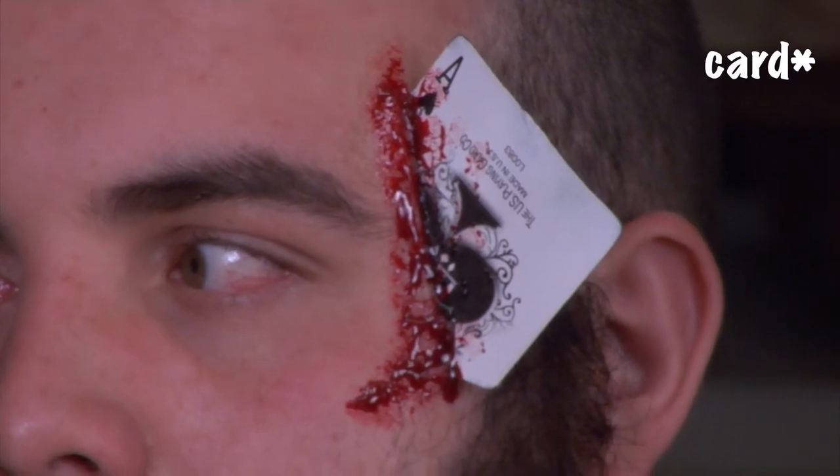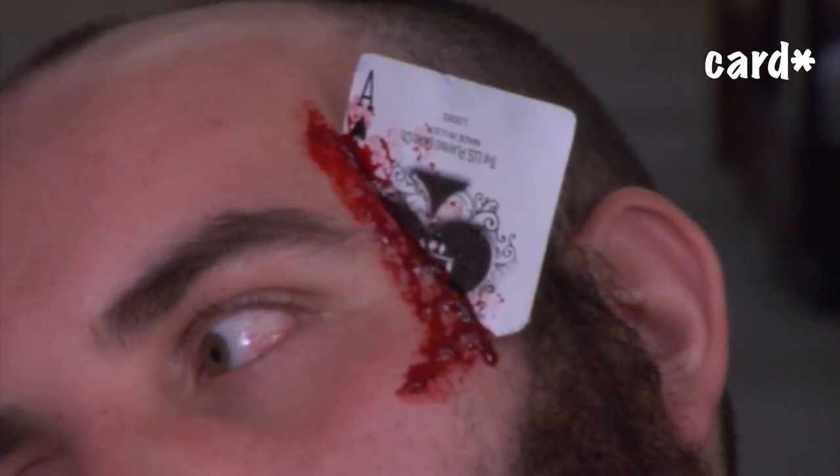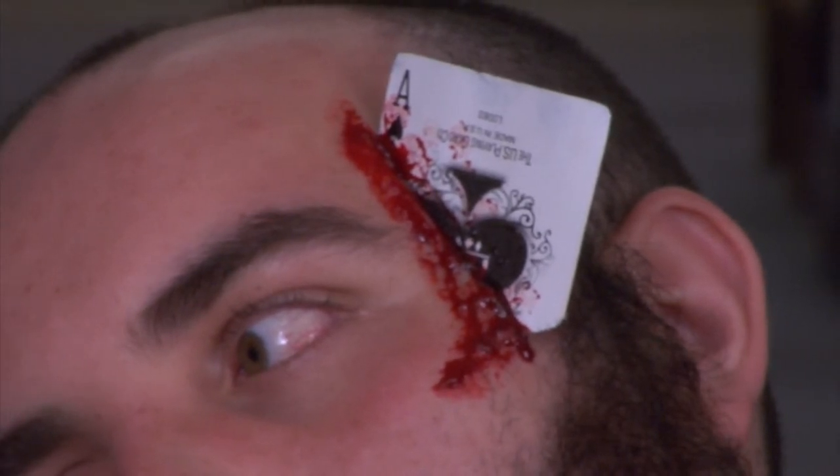I once again used latex and scar wax, and I inserted the poker chip into the scar wax to create the effect that the poker chip had been forcibly inserted into the face.